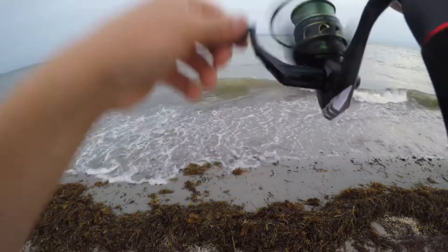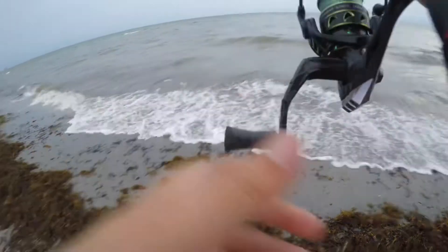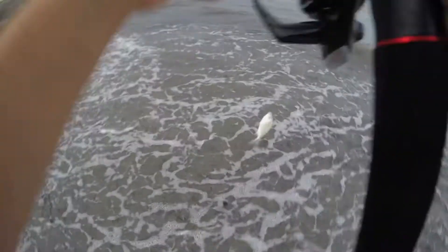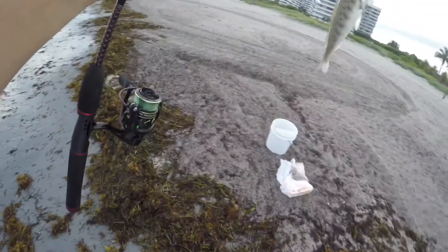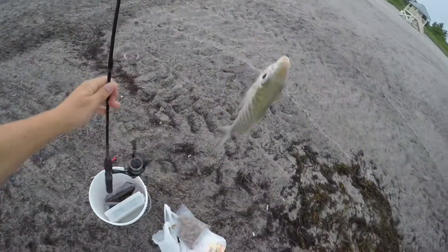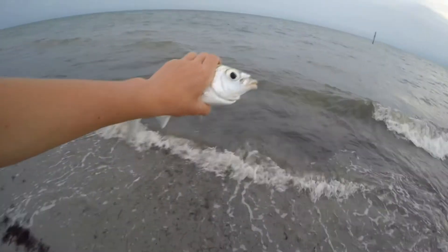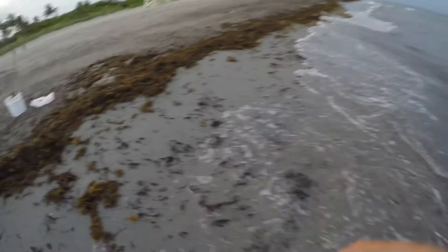Guys, I'm on — I don't know what it is. Oh, big Mahara! This is a great sized one, actually. Awesome, pretty good sized one. We're going to release it back into the wild. Awesome — first fish of the day! Let's keep that going.